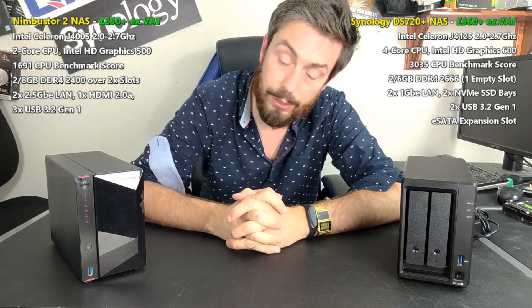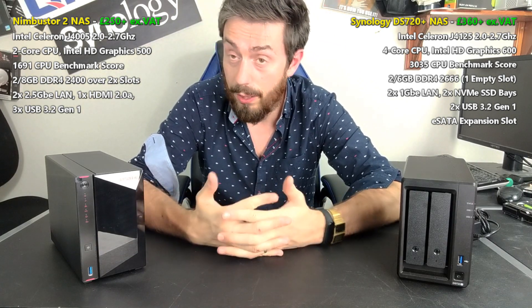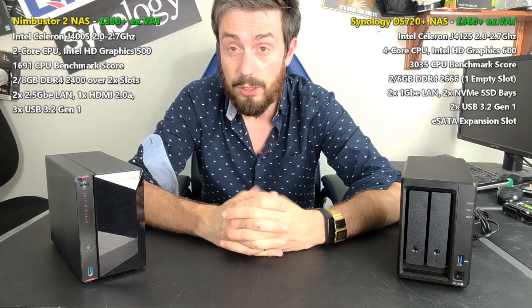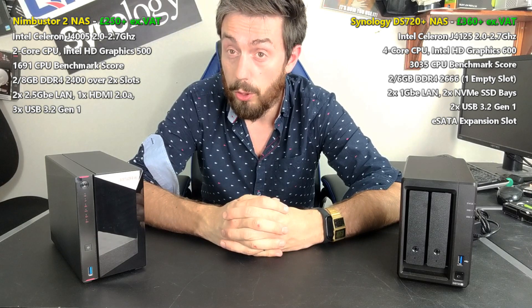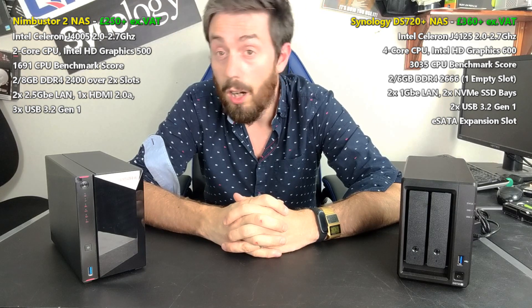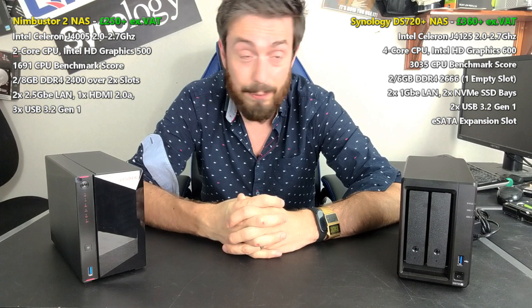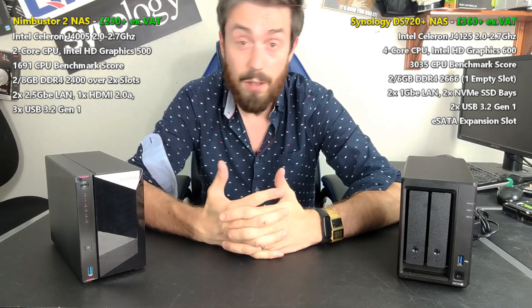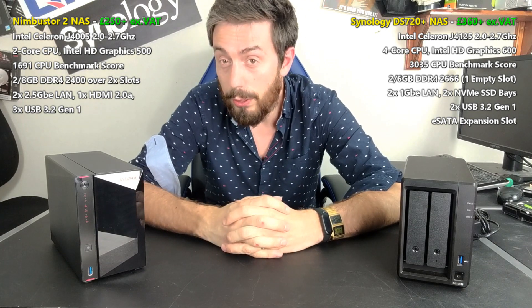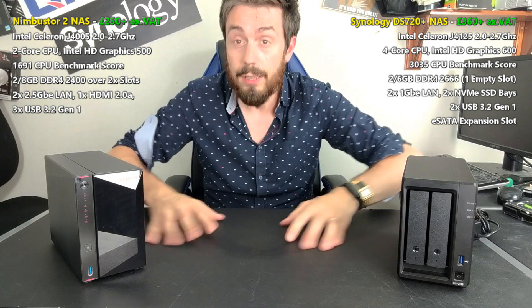Both of these two-bays arrive with a lot of things in common, and if what you're looking for in your network storage solution is in the list I'm about to say, then chances are either one will probably do the job to a greater or lesser extent. First and foremost, they both arrive with the BTRFS file system, which means background snapshots have less impact on your resources, file self-healing, and faster shared folder duplication — lots of ways to take advantage of that as your network environment grows.